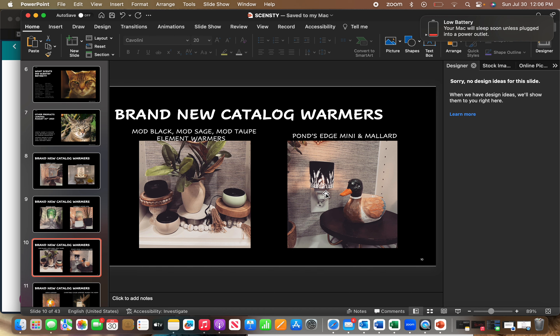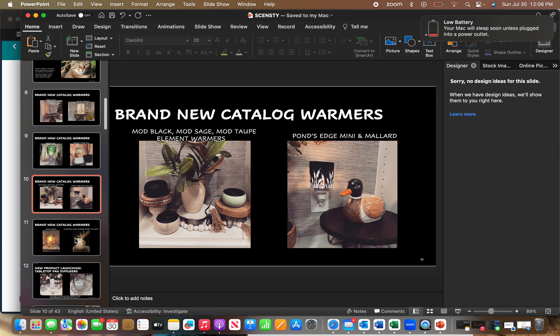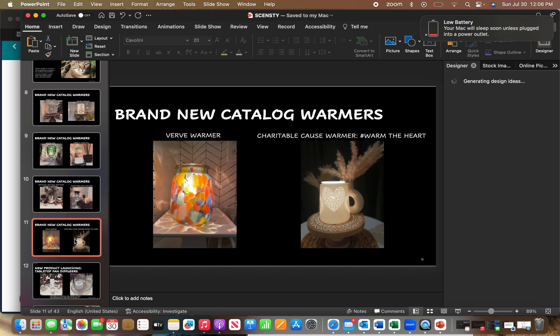The mini warmer is gorgeous too — it's black and glowing through pussy willows at the bottom. On the left is the Verve warmer, kind of a psychedelic glass warmer made out of recycled glass. On the right is the Charitable Cause warmer for the Heart Association — it's a white ceramic with little dot cutouts, kind of similar to the Aziza warmer we have now.